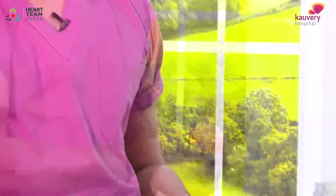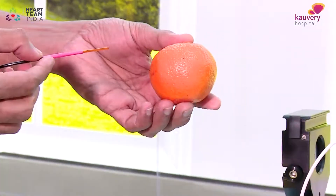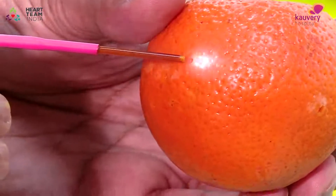Let me show you another example. This is an orange — I'm just going to do it on an orange. You can see here what happens when I activate it.